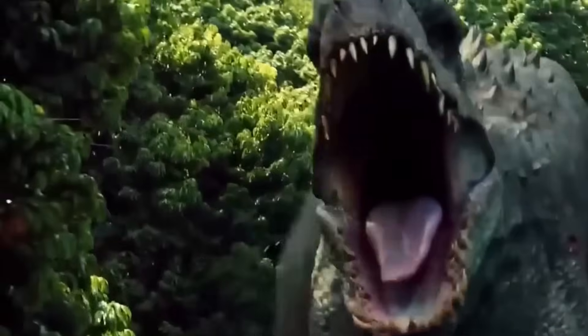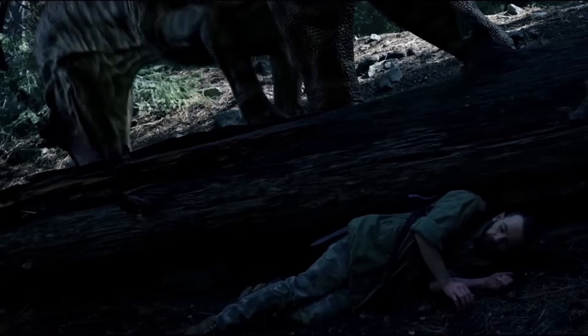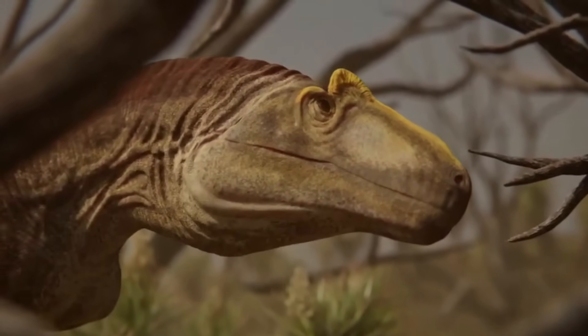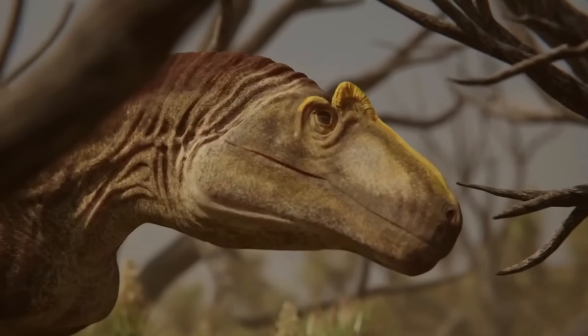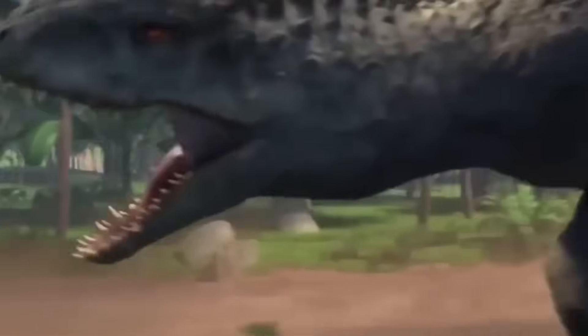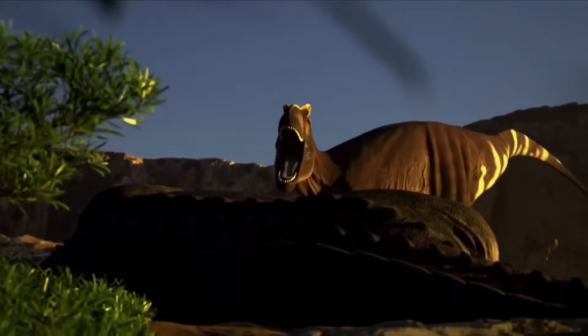When they finally meet, the difference is immediate. The lab creature tries its usual routine — stands tall, changes colors, roars at jet engine volume. But the real predator just stares. No reaction. No fear. No confusion. And it does something the Indominus Rex has never seen before: a slow head tilt, a specific posture, a low rumble that means 'leave now or die.' This is how real dinosaurs communicate — millions of years of evolution created this language. Every predator here understands it. But the Indominus Rex has no idea what any of it means, so it does what it always does: roars louder, changes more colors, and waves its arms around. The real predator interprets this as 'I'm insane and unpredictable and need to be killed immediately.'